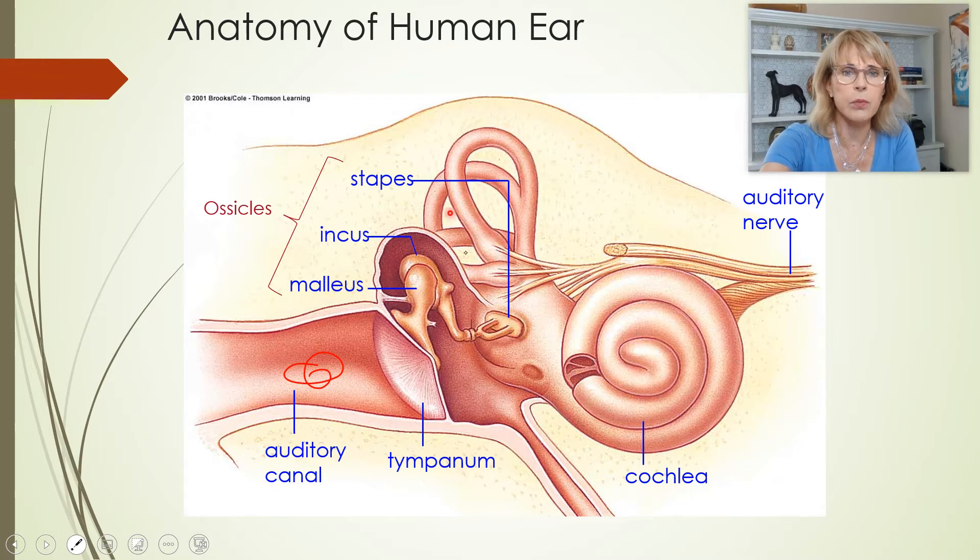The whole vestibule and the three semicircular canals — those are what give us our sense of balance. It's the cochlea that gives us our sense of hearing.